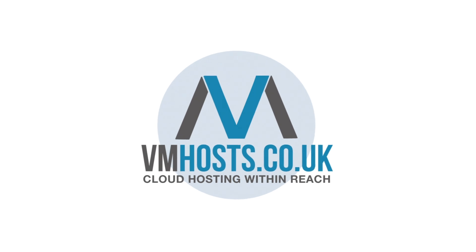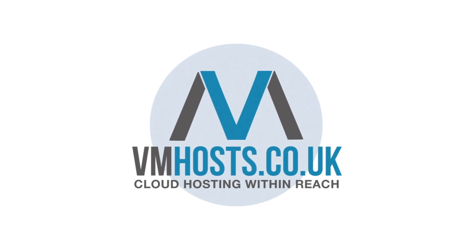Hi, I'm Richard from the tech team at VM Hosts, and I'm here to talk to you about MFA today. The first and most important part about MFA is it adds a second layer of protection to your account. Namely, if someone has managed to guess your password, they still won't be able to get through because they need to approve the MFA authentication.